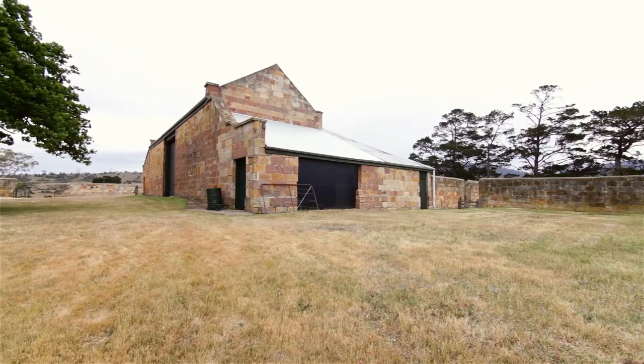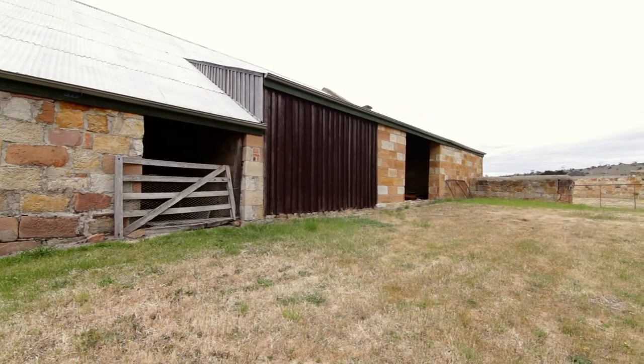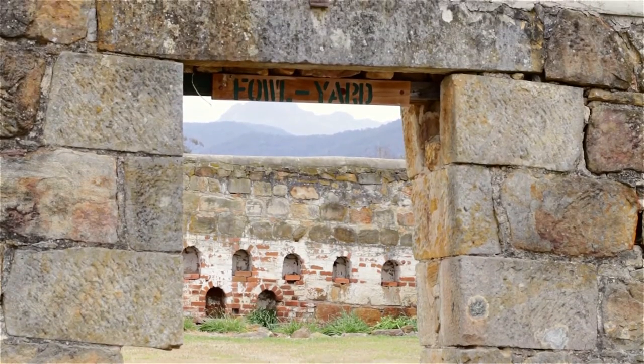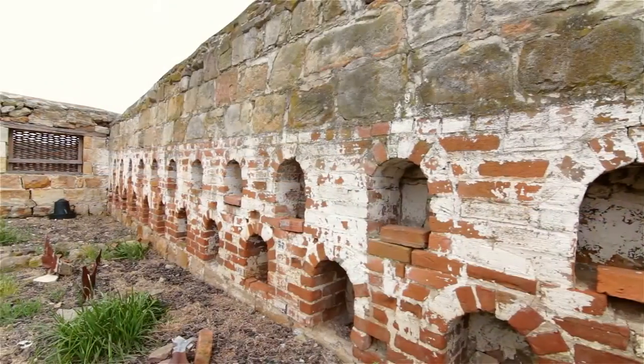An imposing double-storey barn together with two holding paddocks, originally built for security, are enclosed within a stone wall compound at the rear. The compound also features a traditional fowl yard with unique laying boxes constructed into the stone wall.